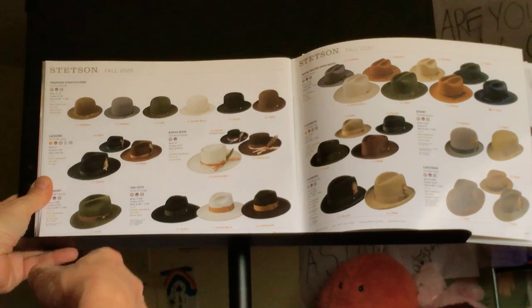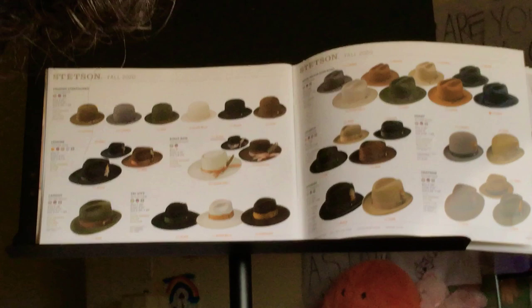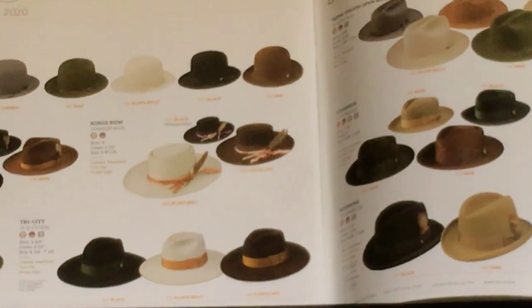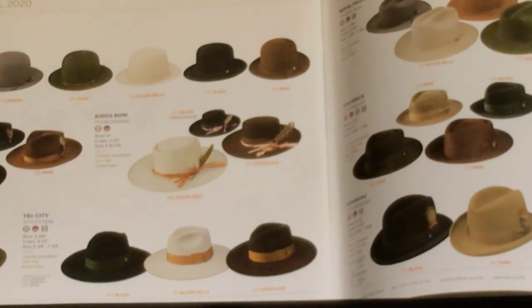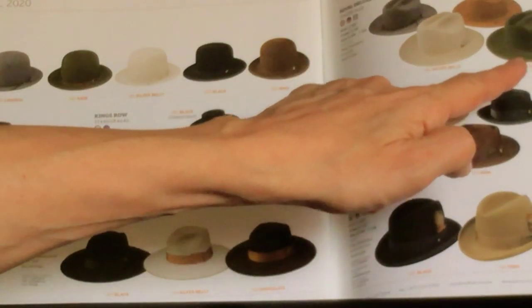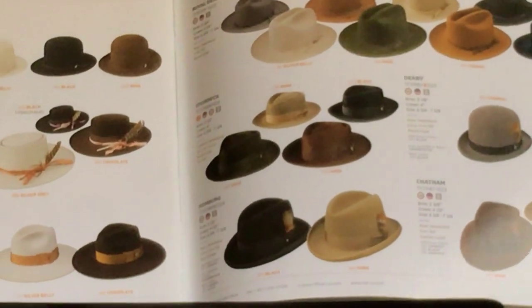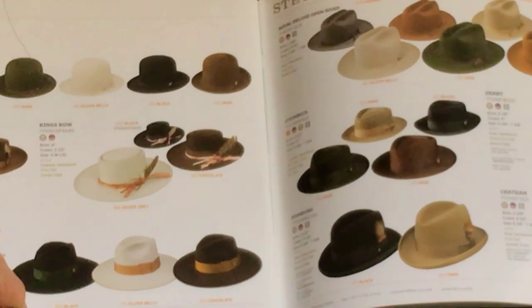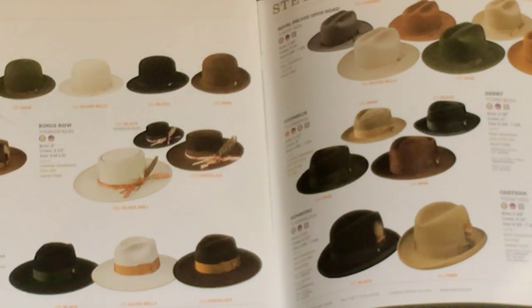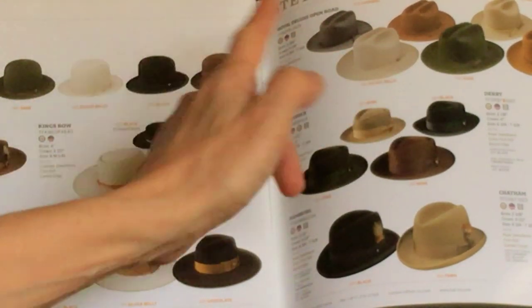The Premier Stratoliner is a hat that everybody loves. If you're looking for a cool, interesting, funky hat, it comes open crown and you can practice all these shapes — you could put a Cattleman's crease in it. If you want to make it like an open road, you could Cattleman it. That's how a Stratoliner looks when it's creased — it's exactly like an open road, just a little bit shorter brim, but not that much shorter.